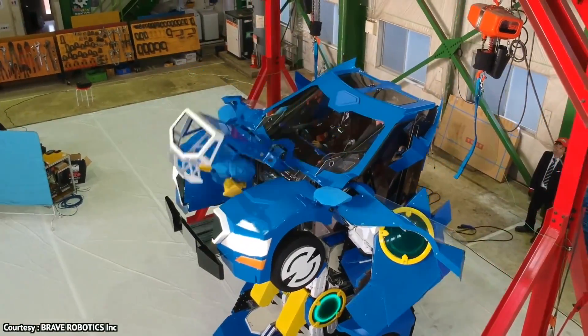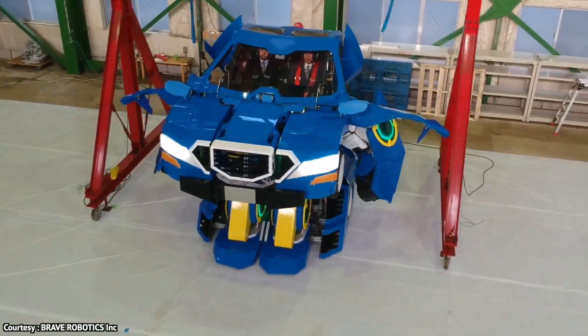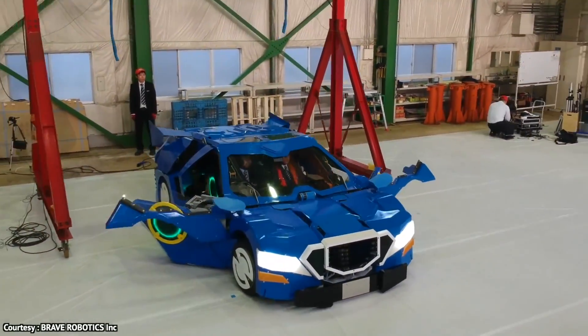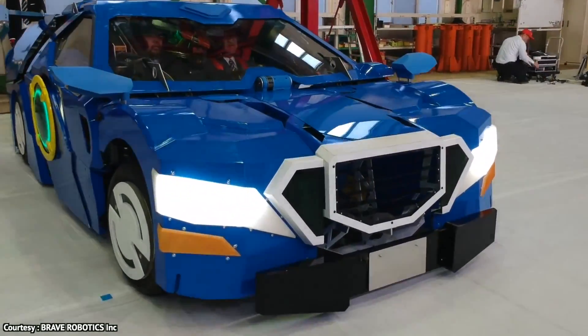We don't yet know its cost; however, it's probably not for sale anyway, which makes it extremely valuable and priceless, because robots like this are very, very rare on the market.